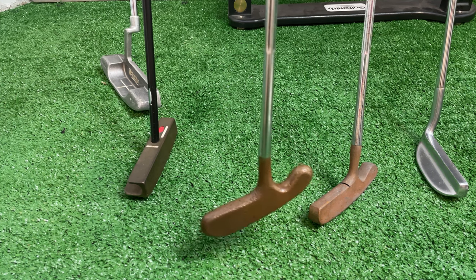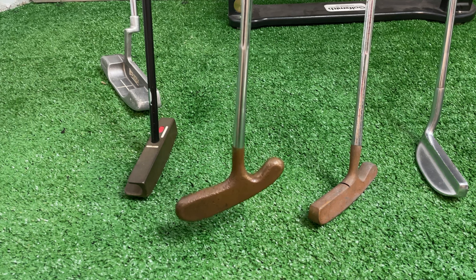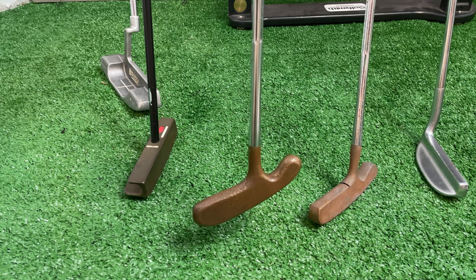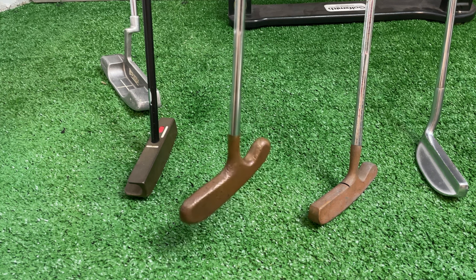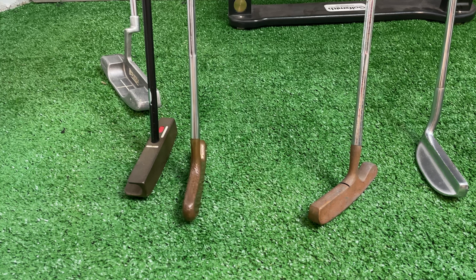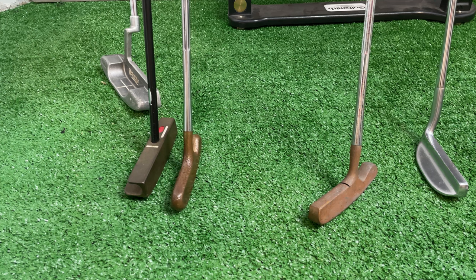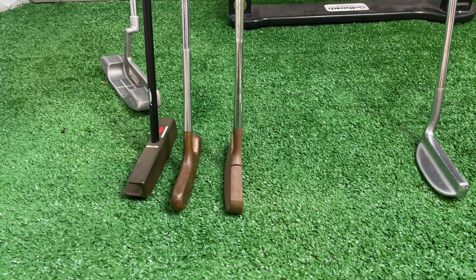What about the bullseye putter? Who won a Masters with the bullseye? I think this is actually a trick question — I don't think anybody won a Masters with the bullseye. I know Jack Nicklaus famously had the white one, but did he win the Masters with that? I don't recall. Here's another one — a flange bullseye representing the bullseye. I'm not even sure if they won one, and we have two.